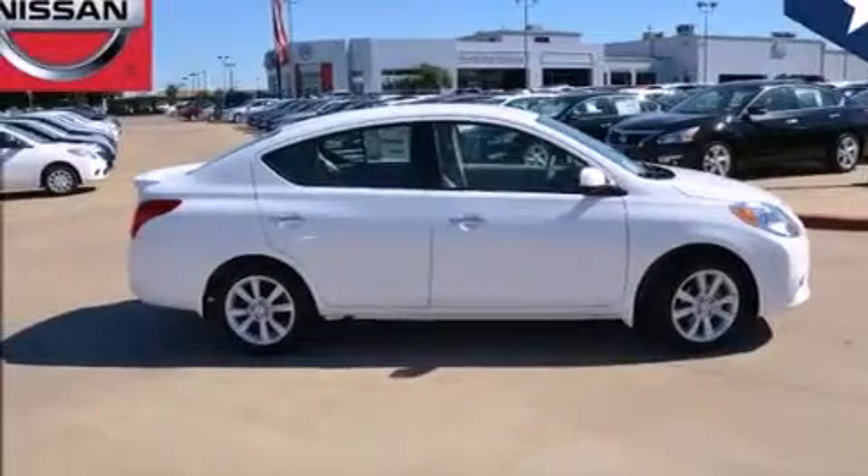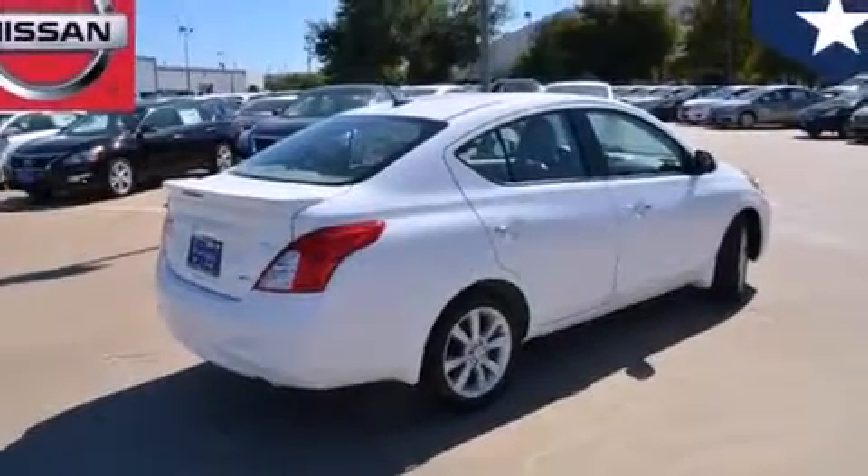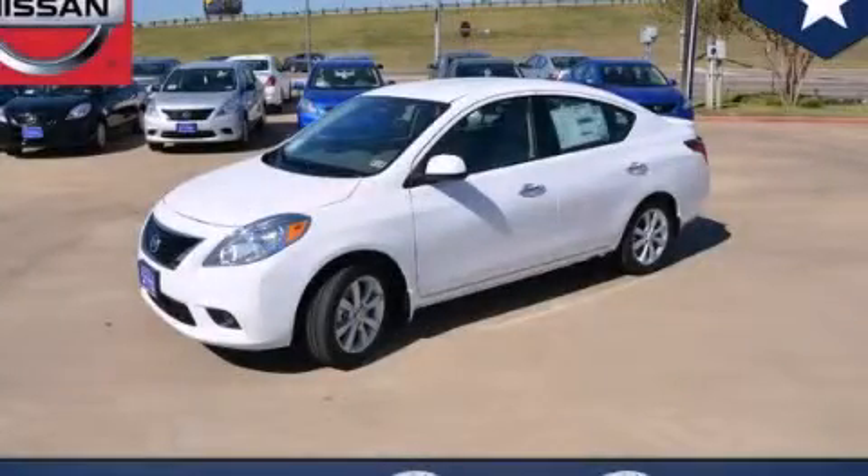With an EPA estimated rating of 40 miles per gallon on the highway, this automobile helps leave money in your pocket where you want it. Stop by today and test drive this automobile for yourself.